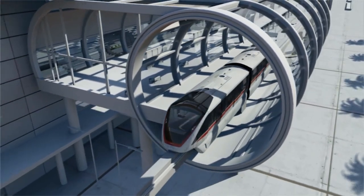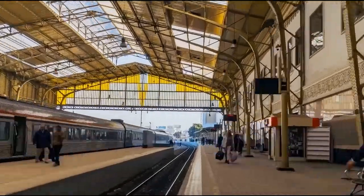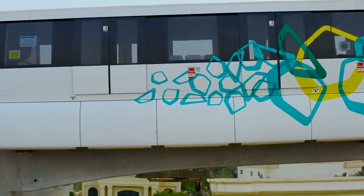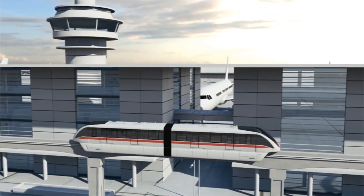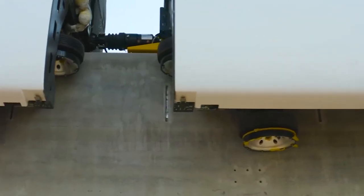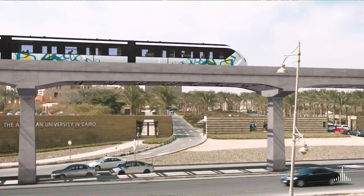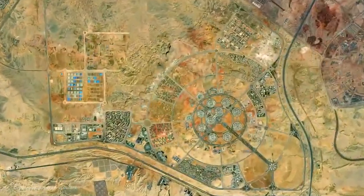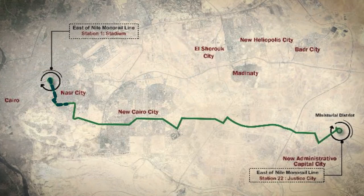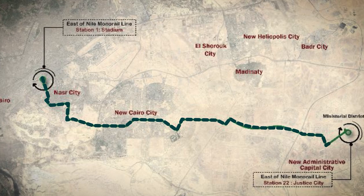Let's talk about what this means. Monorail is a high-speed rail marvel, soaring above traditional trains and metros in speed and innovation. It glides on a solitary rail, suspended above or tucked beneath its sleek carriages. These monorails are like something out of a sci-fi movie — we're looking at 74-car Inovia Monorail 300 trains, that's 280 cars decked out with the latest tech. It's set to be the longest monorail system in the world at an incredible 98.5 kilometers.